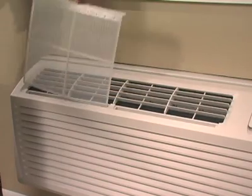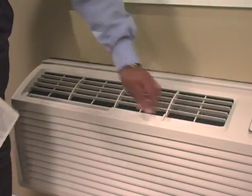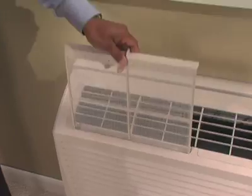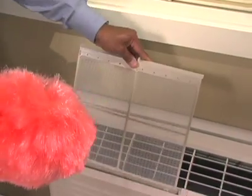LG's PTAC has two interchangeable front-loading air filters. These filters capture particulate and prevent it from becoming embedded in the indoor coil, which reduces wear on the unit's compressor. It only takes a simple monthly cleaning to maintain the unit's efficient operation.